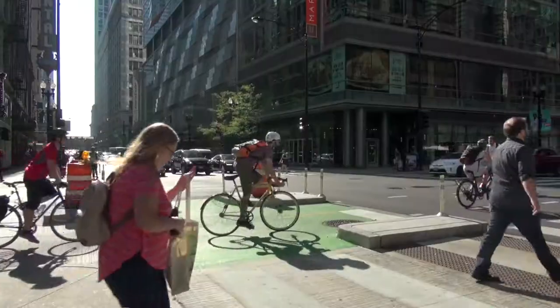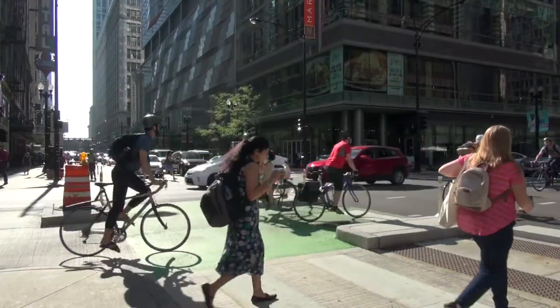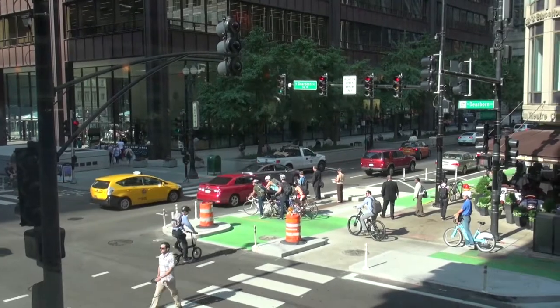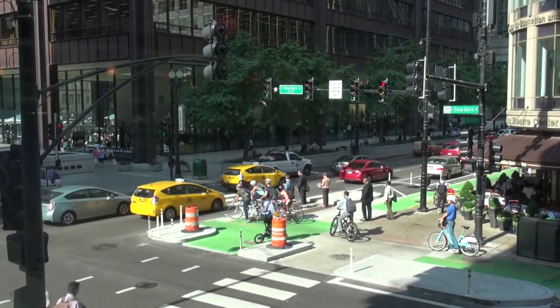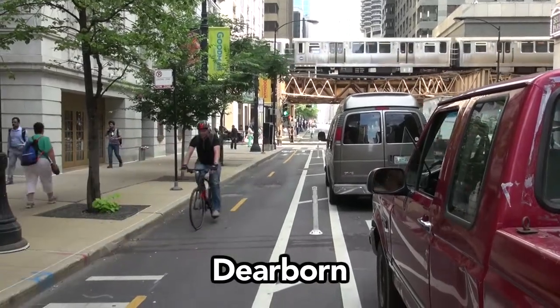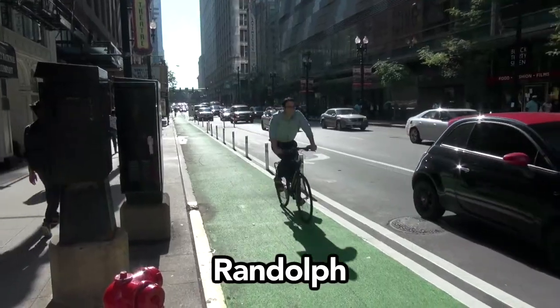We're here at this protected intersection at Randolph and Dearborn in the middle of the Central Business District here in Chicago. This is the city's second protected intersection and connects with the Dearborn two-way protected bike lane, which people take north-south through the loop, and a brand new bike lane on Randolph which goes east-west.